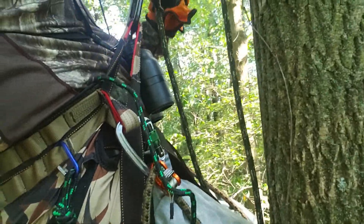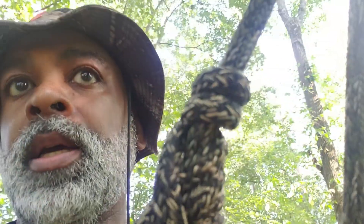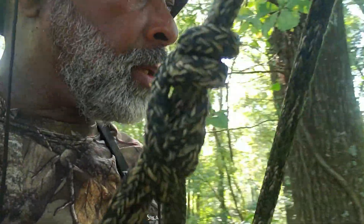The beauty of this saddle is I have 360 degrees of rotation, whereas a regular tree stand gives you about 270. I can swing all the way around to this side, or swing around to the other side. A couple more shooting lanes to trim and then I'm going to get out of here.